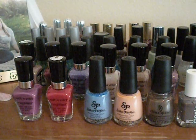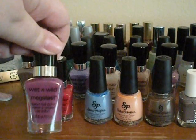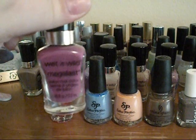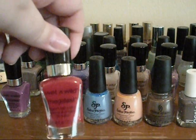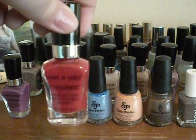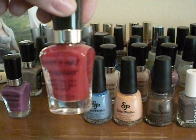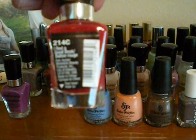Starting with the first row, this first one is from Wet n Wild Megalast, and this is in the shade Through the Grape Vine, and it's just a really nice grape purple-y color. This next one is also from the Wet n Wild Megalast line. It's showing up more orange on camera, but it is a firetruck red, and this is in the shade I Read a Good Book.